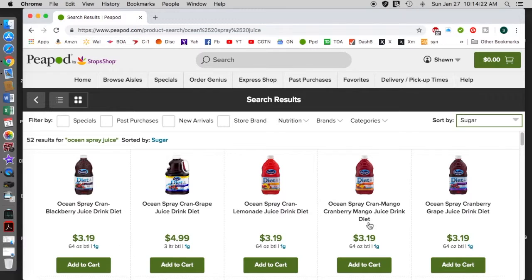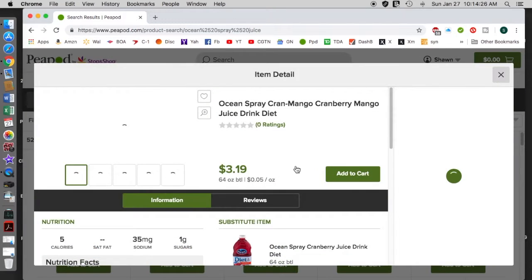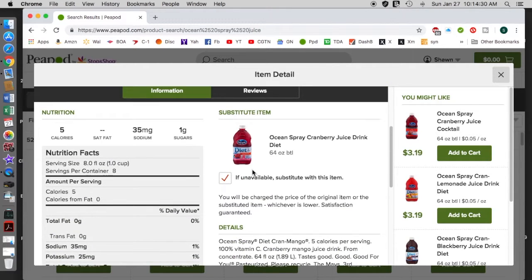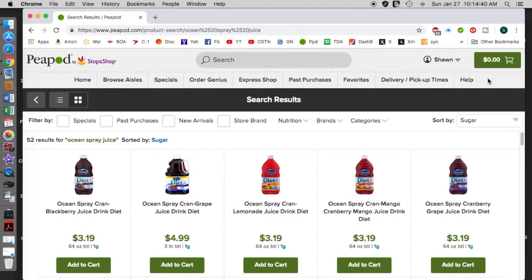One gram probably means per serving. I've never examined this stuff closely for sugar. In an eight-ounce serving you get one gram of sugar. Now here's something interesting.